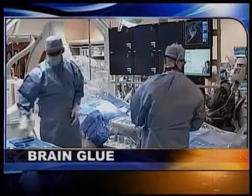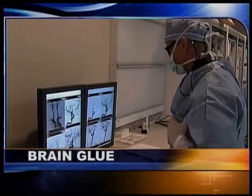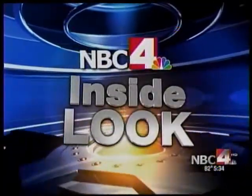Brain aneurysms — they can strike 1 in 15 people, ending in a stroke or even death. Coming up, the new procedure that stops bulging blood vessels from bursting. The new minimally invasive surgery is helping patients with brain aneurysms. They can be hard to treat and prevent ruptures, as NBC4's Ellie Merritt gives us an inside look at this amazing new surgery, being done right here in Columbus.